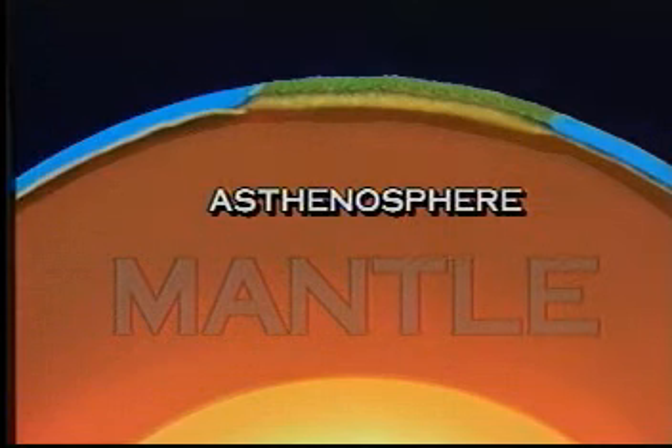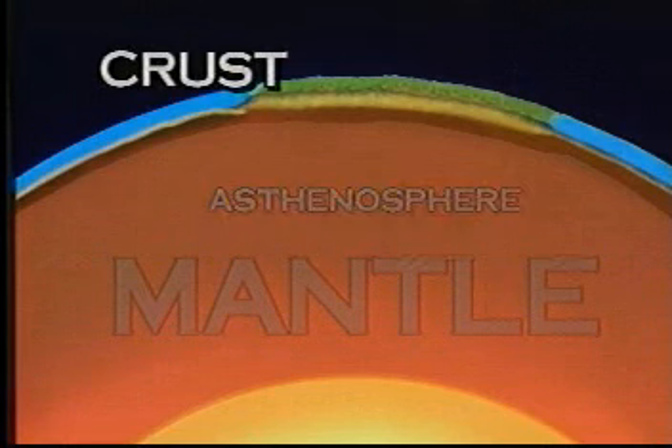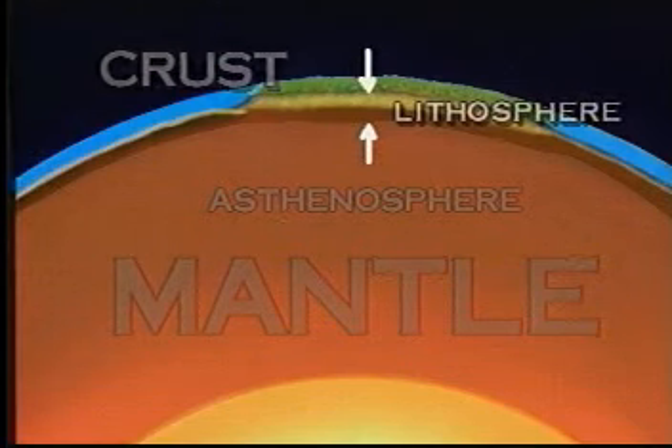And above this area is the cool and rigid outer shell of the Earth, which we call the crust. Geologists sometimes refer to the crust and the solid area directly below it as the lithosphere.